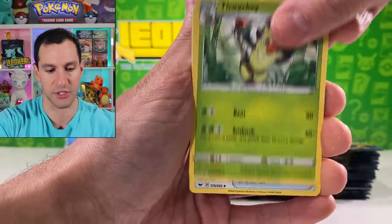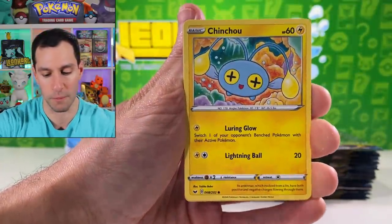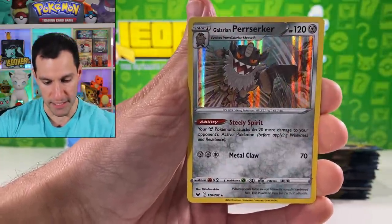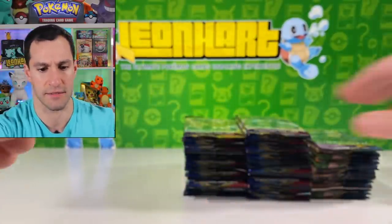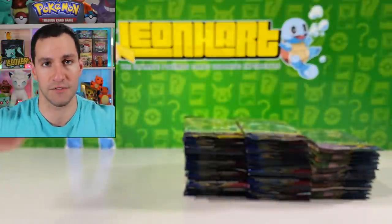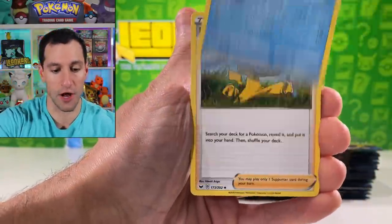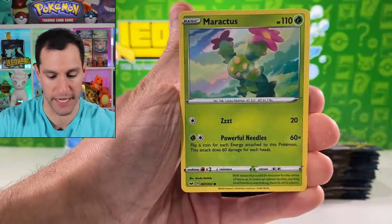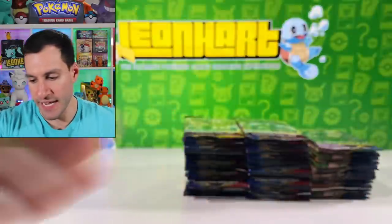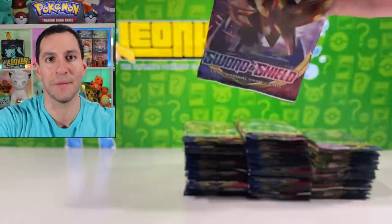My socials will be in the description below — I would love to see what you purchase and especially your pulls. There are the gold Zacian and Zamazenta cards, and Galarian Perserker. I'm curious to see your pulls. I would love to get especially in today's video the Marnie hyper rare card. We've already pulled her in full art in a previous video — it was glorious — but hyper rare is the way to go.